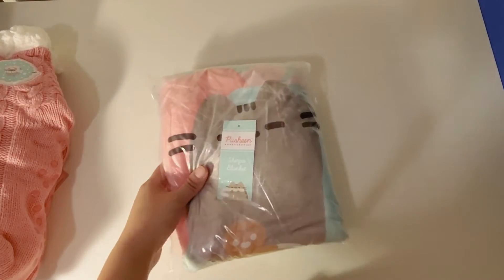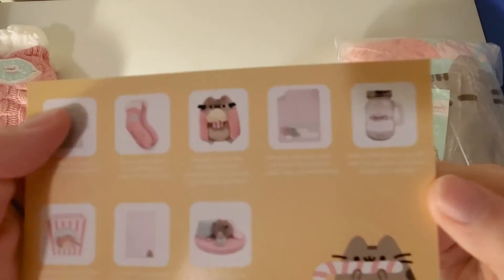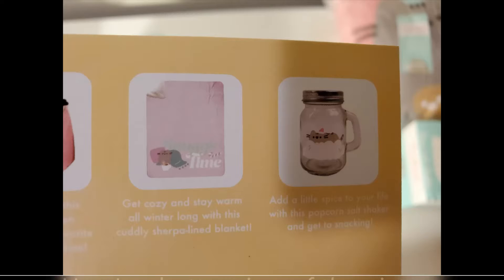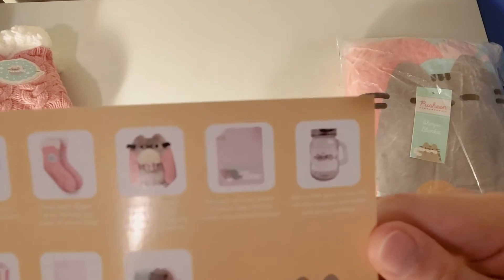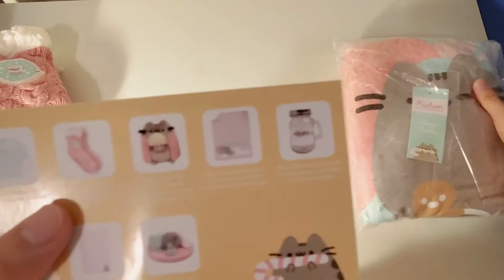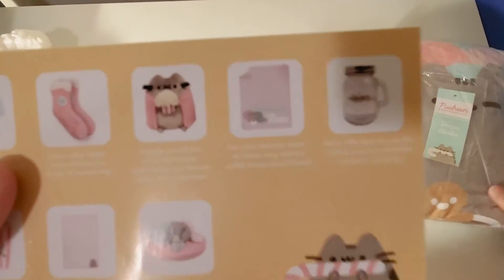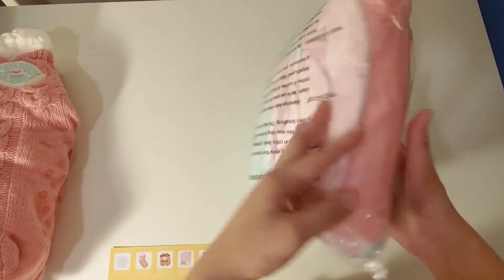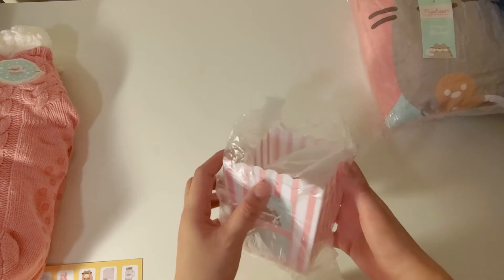Next is a blanket. I won't open it, but let me see if the card shows the design. It is a pink blanket and it has Pusheen with a mug and a gingerbread man. And then next we have this popcorn box, and there are two of them.